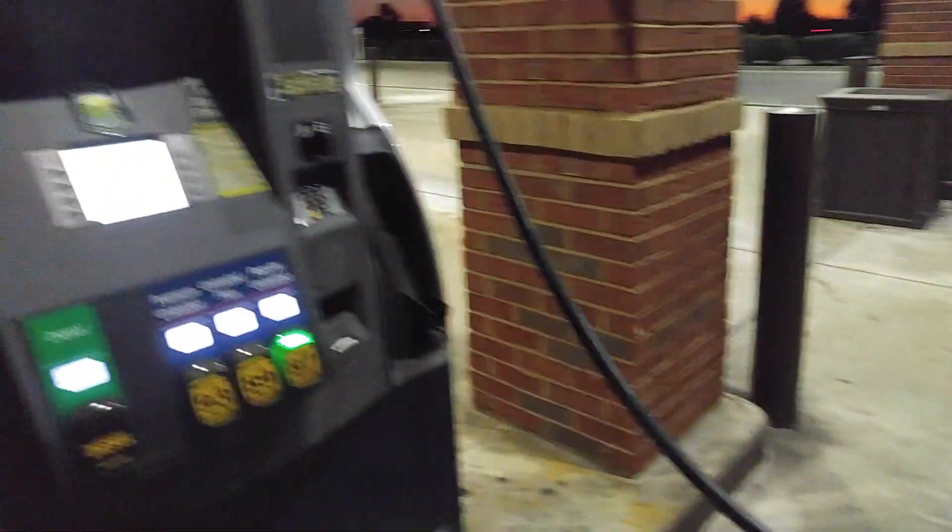Yep, what a puddle. I can't put the flash on because the battery is low, but we're leaking. You buy a used car, you get all the used problems.